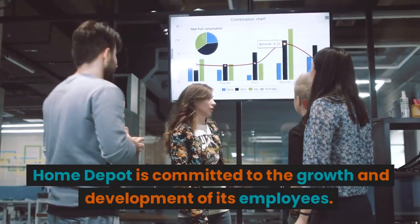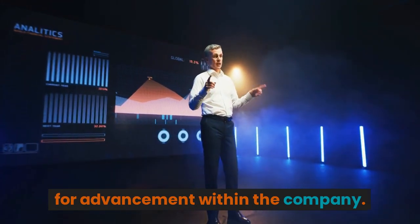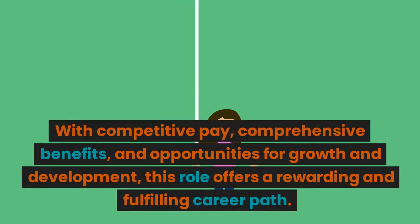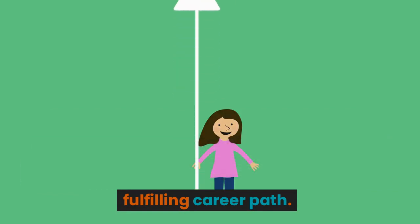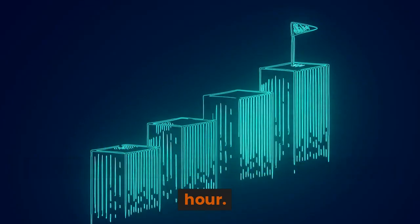Home Depot is committed to the growth and development of its employees. As a merchandiser, you'll have access to various training programs and opportunities for advancement within the company. This position is an excellent opportunity for individuals who thrive in dynamic, fast-paced environments and are passionate about organization, product presentation, and customer service. With competitive pay, comprehensive benefits, and opportunities for growth and development, this role offers a rewarding and fulfilling career path. The average merchandiser at Home Depot currently makes between $16.50 to $18.75 an hour.